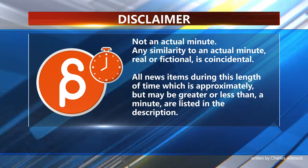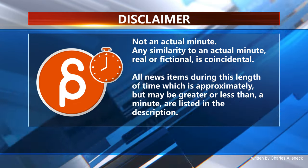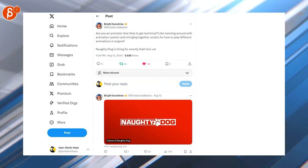This is the Animation Minute. Welcome back to Animation Minute, and as always, let's start with jobs.